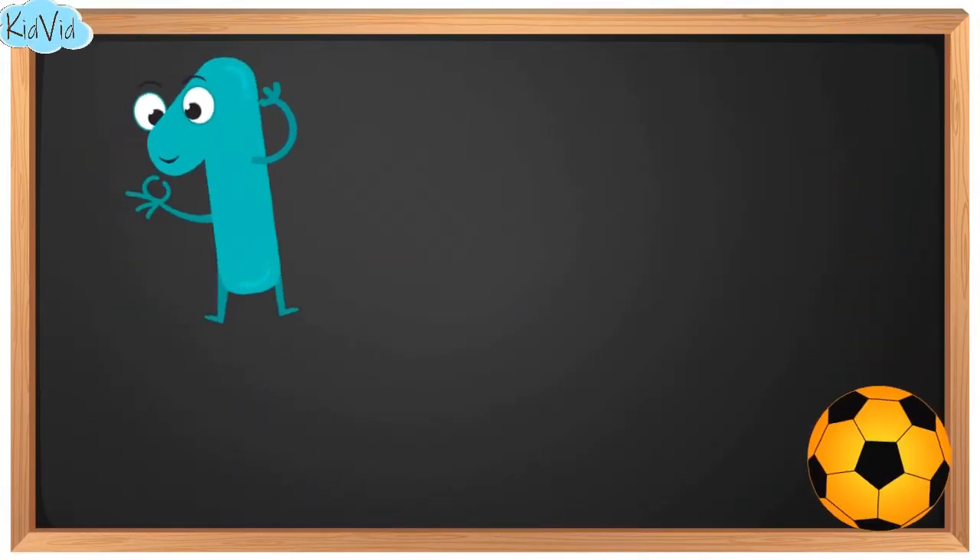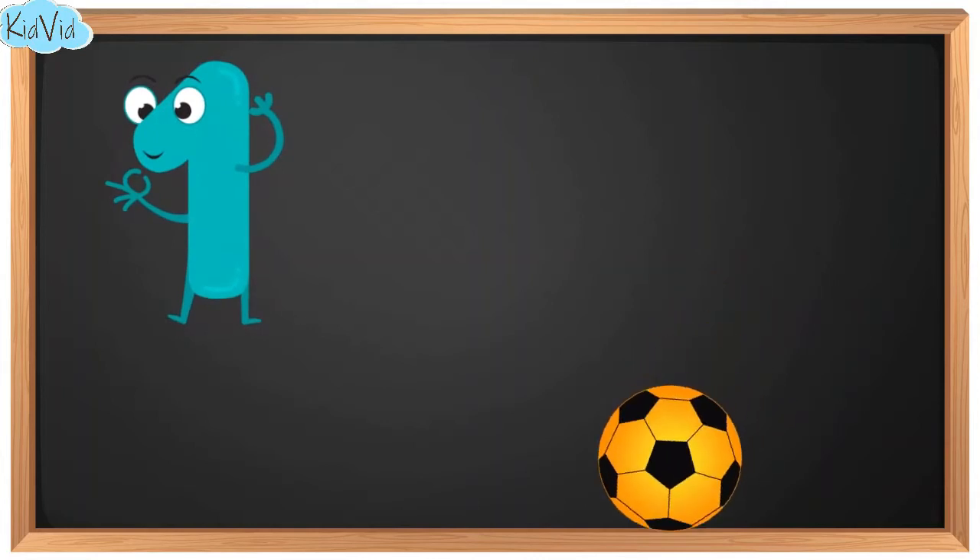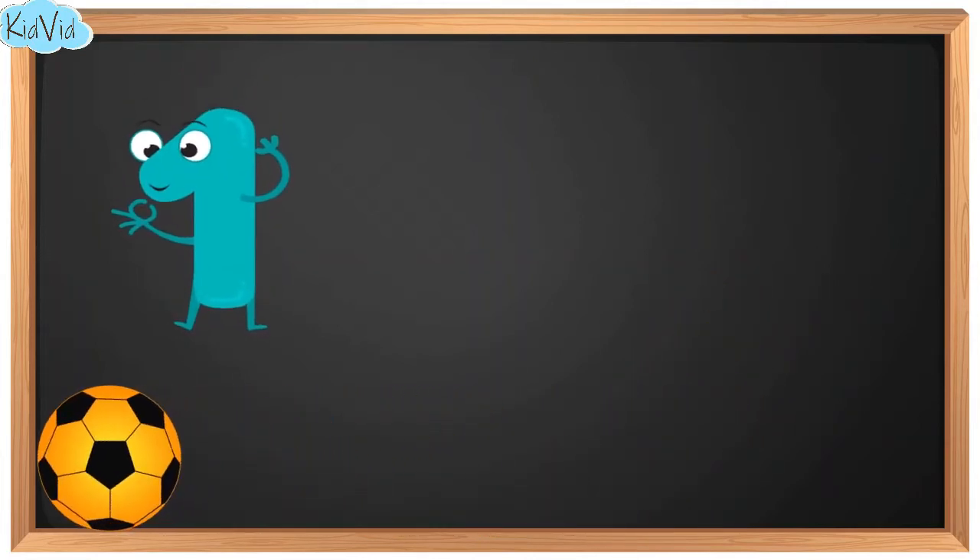1. This is number 1. And here we have one ball.